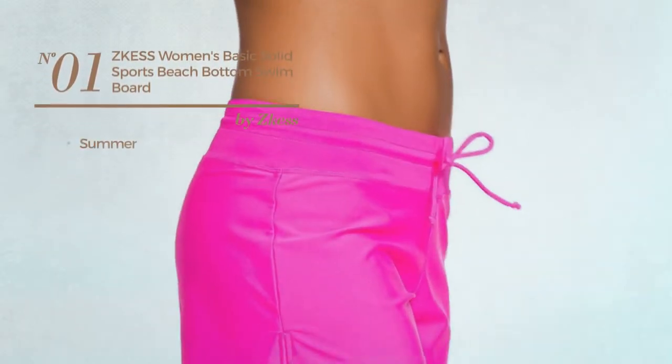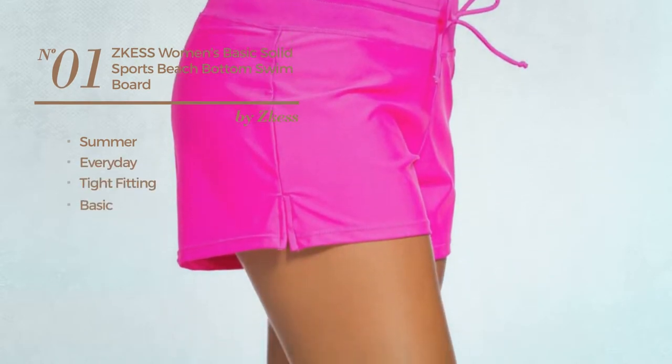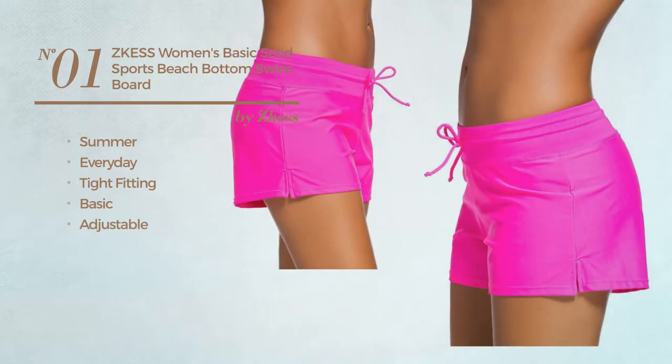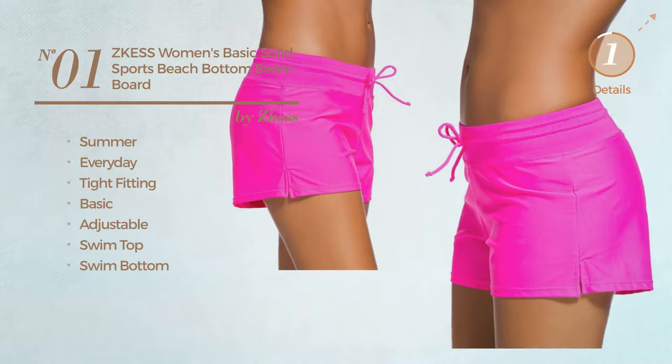Number 1. A summer, everyday type fitting board shorts. Featuring a basic design, made of adjustable material. This board shorts includes swim top and swim bottom. Available in 7 colors.